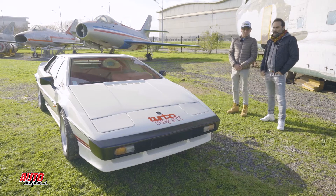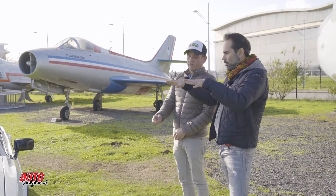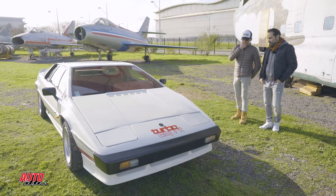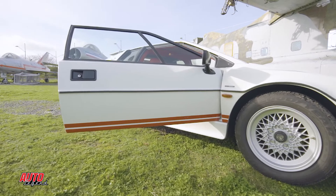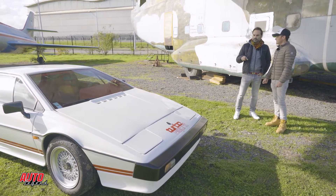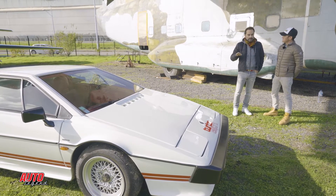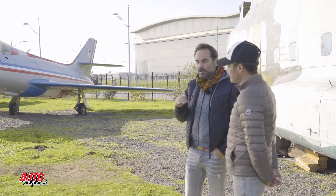Parlons du train avant. C'est une voiture qui est complètement dérivée de la F1 : on a une coque en fibre sur un châssis lui-même dérivé de la F1, avec un train avant hyper directif et une voiture très légère. Colin Chapman est la première écurie anglaise à avoir brillé et gagné en F1 — aucune n'avait jamais gagné avant Lotus. Ça se ressent dans l'auto : l'aérodynamisme, le poids, les trains sont hyper légers.